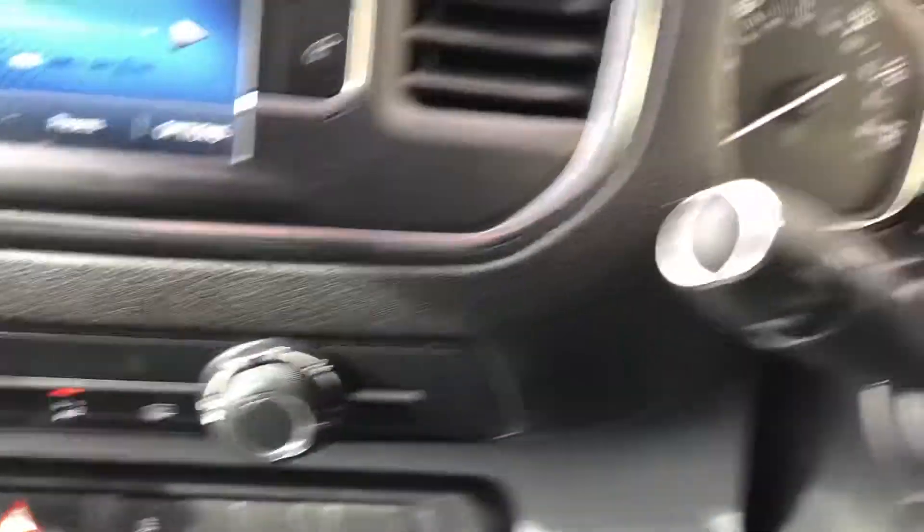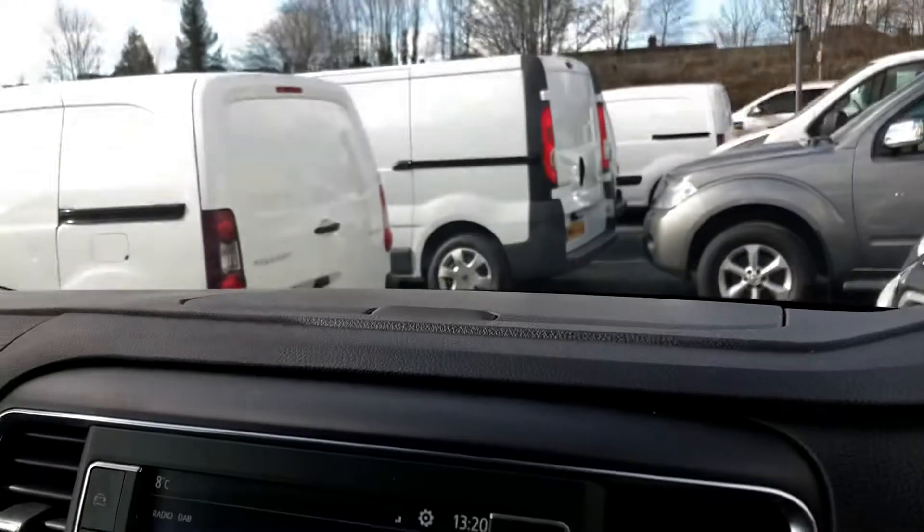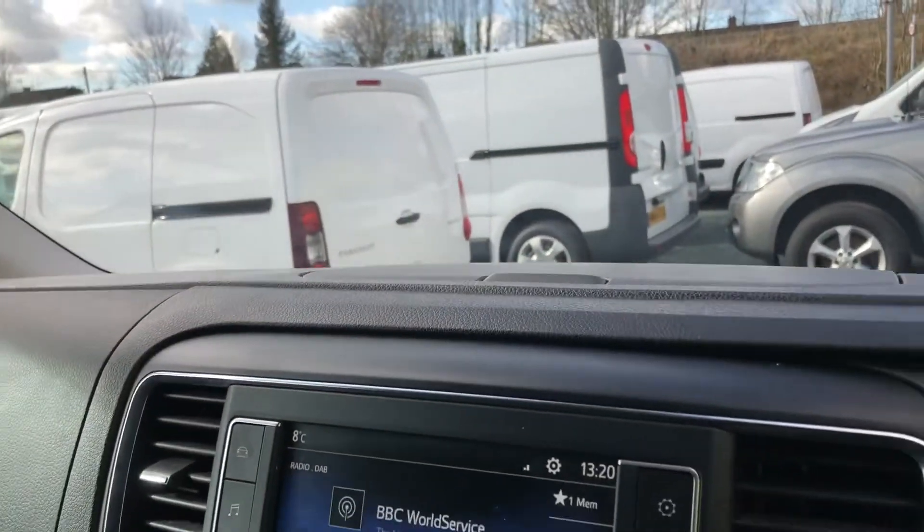You've got automatic lights. It really is a top-spec van. You've got storage there and an armrest.